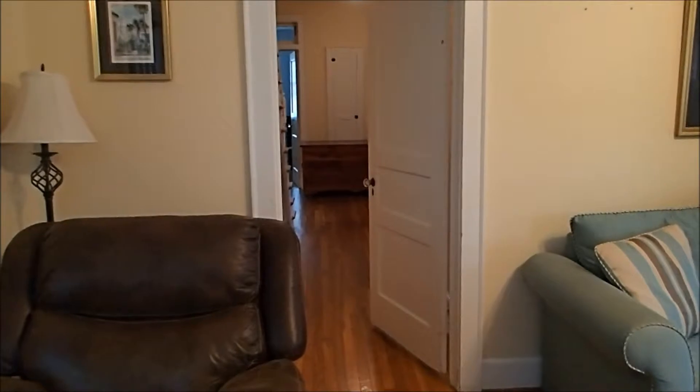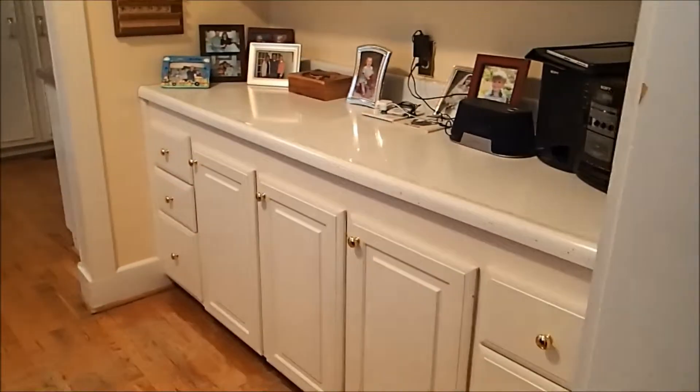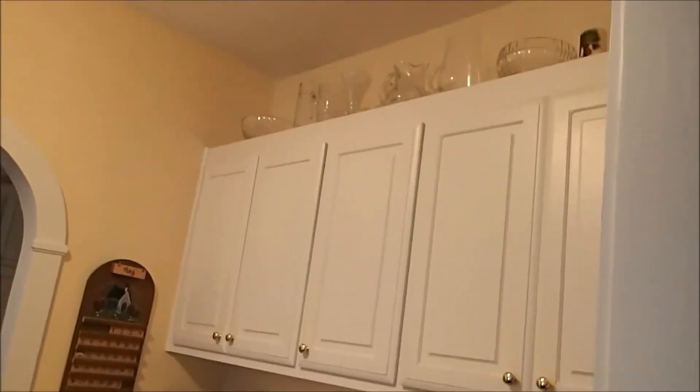That hallway leads to the downstairs bedroom, and that is the sunroom. Walking back through the dining room, you'll notice the doors, which are nice — you can shut them. Through here this is like a little butler's pantry area, which is nice with the additional cabinets. And this hallway is like a kind of Eden area — a small little room in between the dining room and the kitchen.